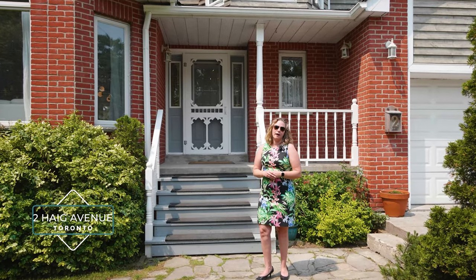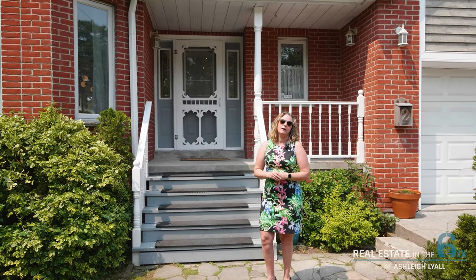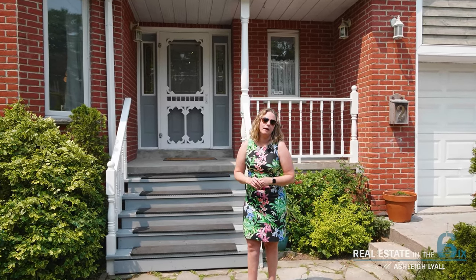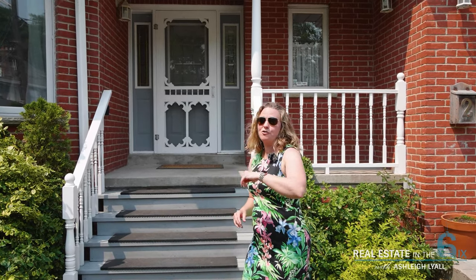Located at the end of a quiet cul-de-sac and perfectly situated in the charming neighborhood of Birchcliffe Village sits this perfect family home. I'm Ashley Lyle from RE/MAX Hallmark and it's my pleasure to introduce you to Number 2 Haag Avenue. Let's go check it out.